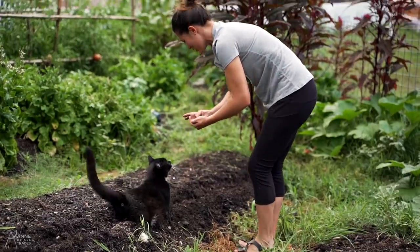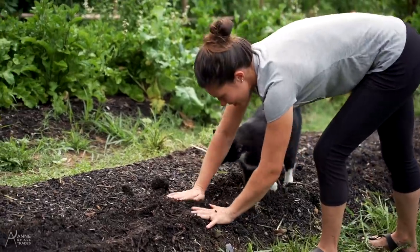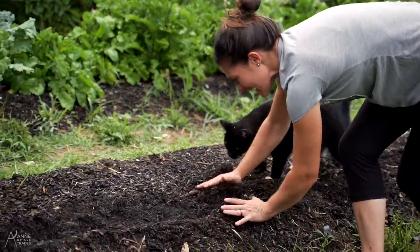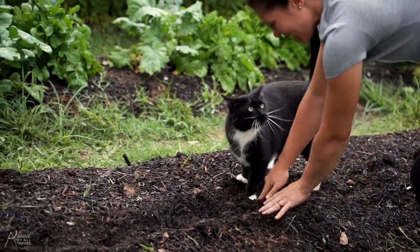It's going to be like the most crooked row of cabbage that's ever been planted. He's tamping down the soil for us — thank you so much.